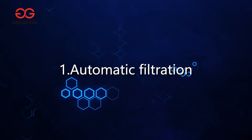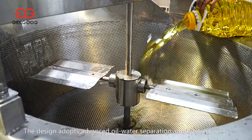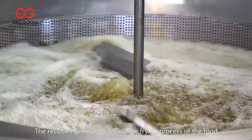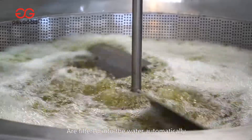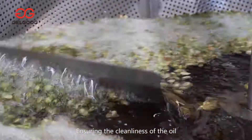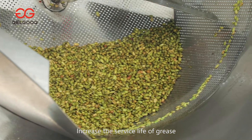First, automatic filtration. The design adopts advanced oil-water separation and frying process. The residues generated during the frying process of the food are filtered into the water automatically, ensuring the cleanliness of the oil, improving the quality of the final product, and increasing the service life.